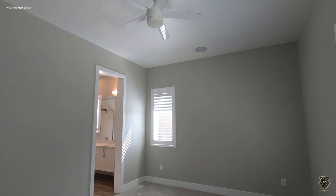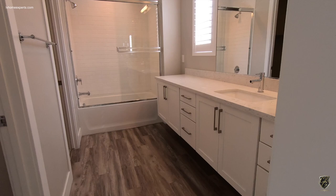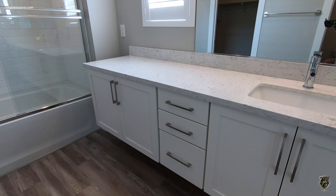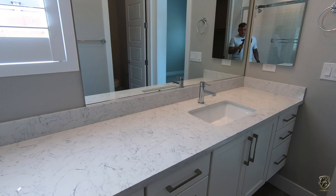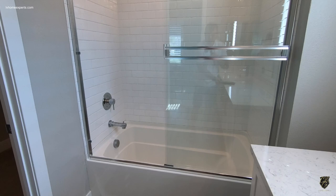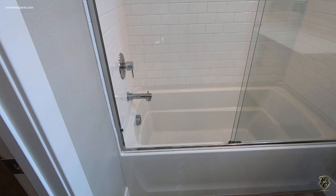Let's take a look at the bathroom. As you can see, we have a floating vanity, 36 inches high on the cabinets. These are mid-century cabinets with full dovetails, soft closing. Lovely countertops with a four-inch backsplash. During the spec, you had the option to do a tub-shower combo and tile it up, or you could do a zero threshold walk-in shower.